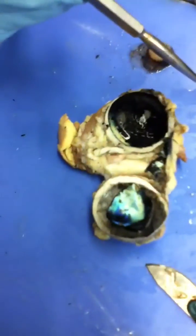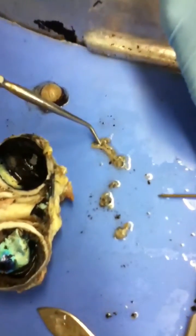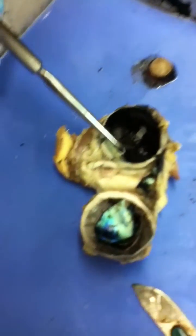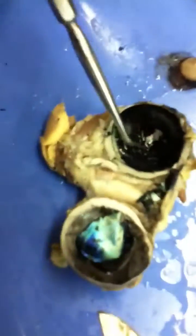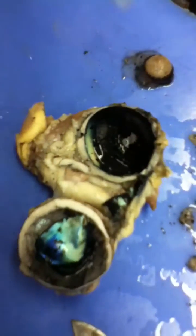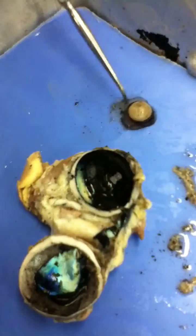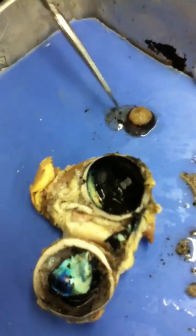The blue shiny part is the choroid. That yellow part is the retina. That is the ciliary body around. That is the lens, that bulby part. And that is the vitreous fluid or whatever.